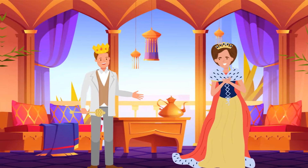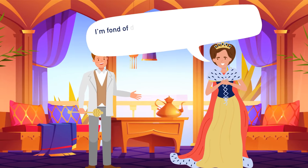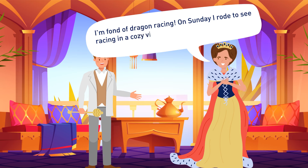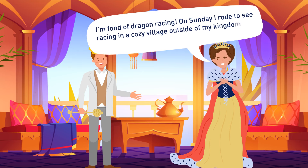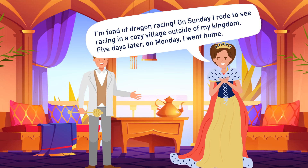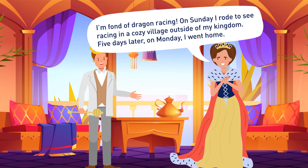The queen tells Mike an amazing story: 'I'm fond of dragon racing. On Sunday I rode to see a race in a cozy village outside my kingdom. Five days later, on Monday, I went home.' Can you explain this, considering she doesn't have a time machine?